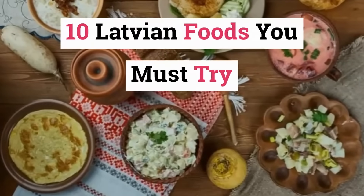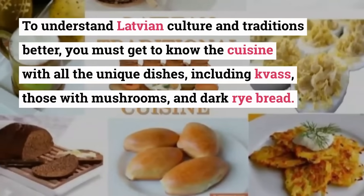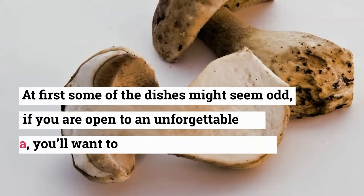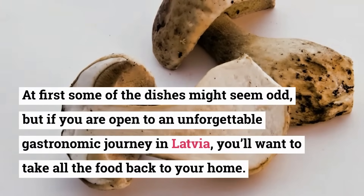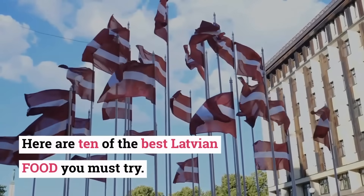10 Latvian Foods You Must Try. To understand Latvian culture and traditions better, you must get to know the cuisine with all the unique dishes, including peas, those with mushrooms, and dark rye bread. At first some of the dishes might seem odd, but if you are open to an unforgettable gastronomic journey in Latvia, you'll want to take all the food back to your home. Here are 10 of the best Latvian foods you must try.